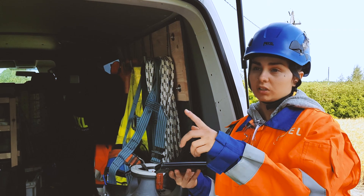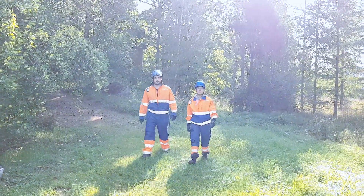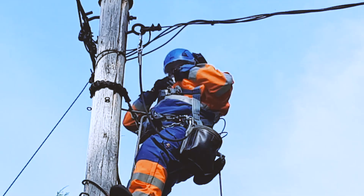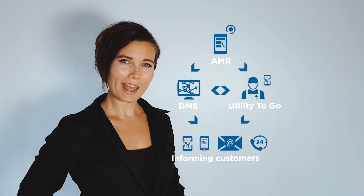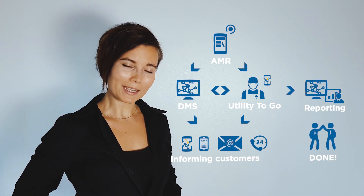So much less talking on the phone. In the field, the AMR can be easily checked again with the same mobile app. When we have fixed the problem, we do that and we say, are there any more red dots? And then you're done. Finish it off with auto-triggered customer messaging and automated reporting in the DMS, and the control group can keep taking it easy.